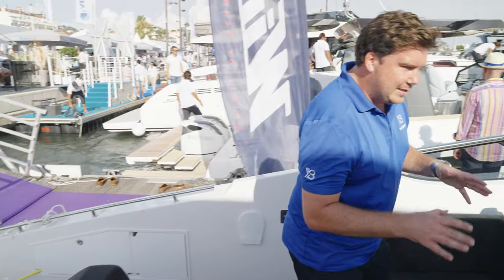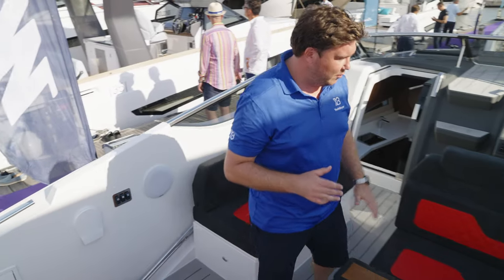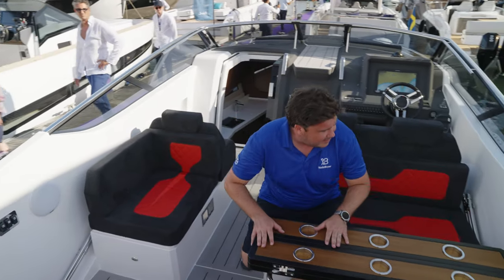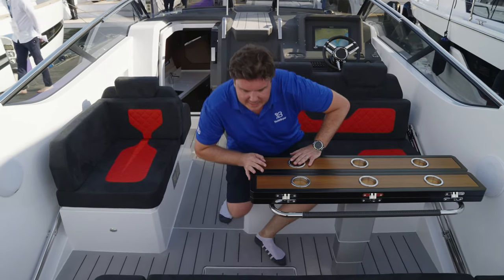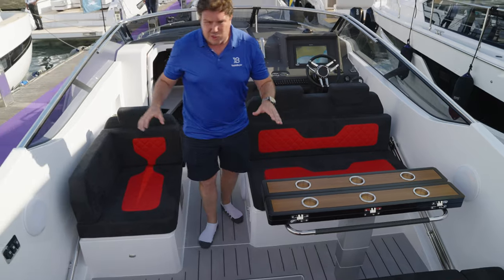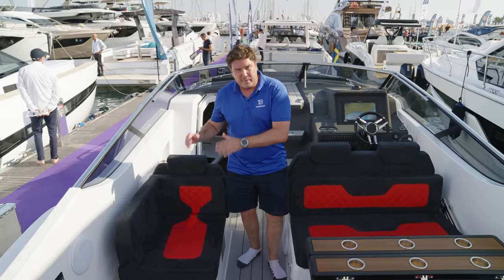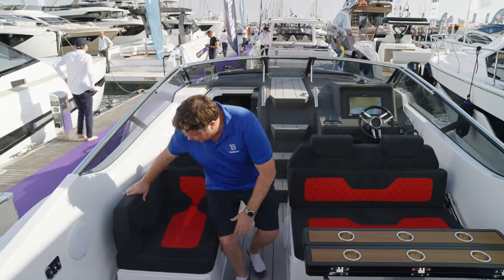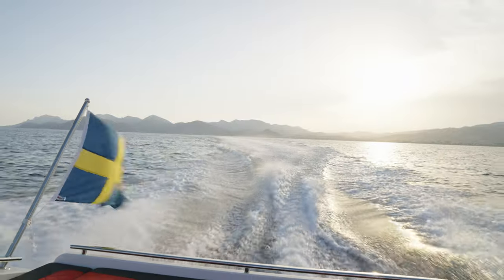You step down into this cockpit and, even though it's very open, you feel very cocooned. Sitting down in the dinette, you've got a good amount of protection from the windscreen — you feel very safe and protected. This is a really nice, sociable area; it's not just wasted space. You've got another perch there, and when the boat's going along, it's a nice place to sit and watch the wake streaming out over the back of the boat.